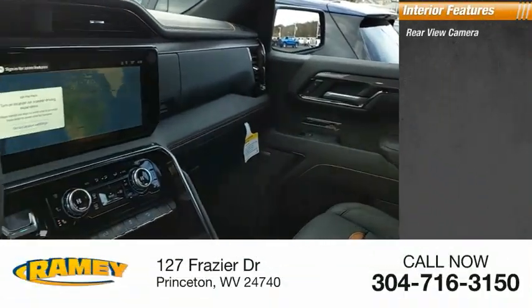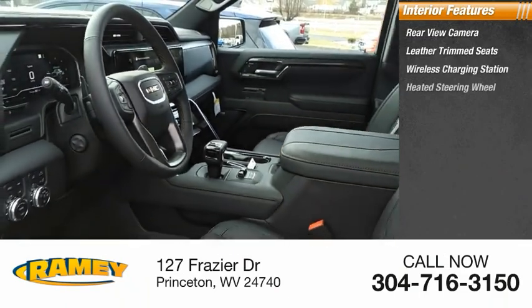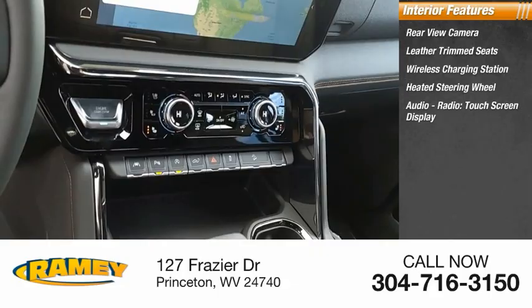Inside you'll find a rear view camera, leather trim seats, wireless charging station, heated steering wheel, audio radio, and touchscreen display.